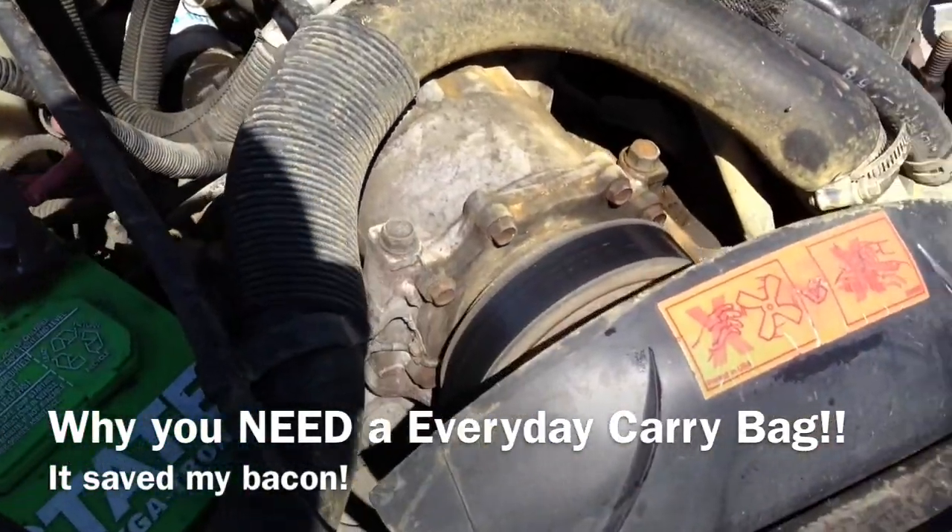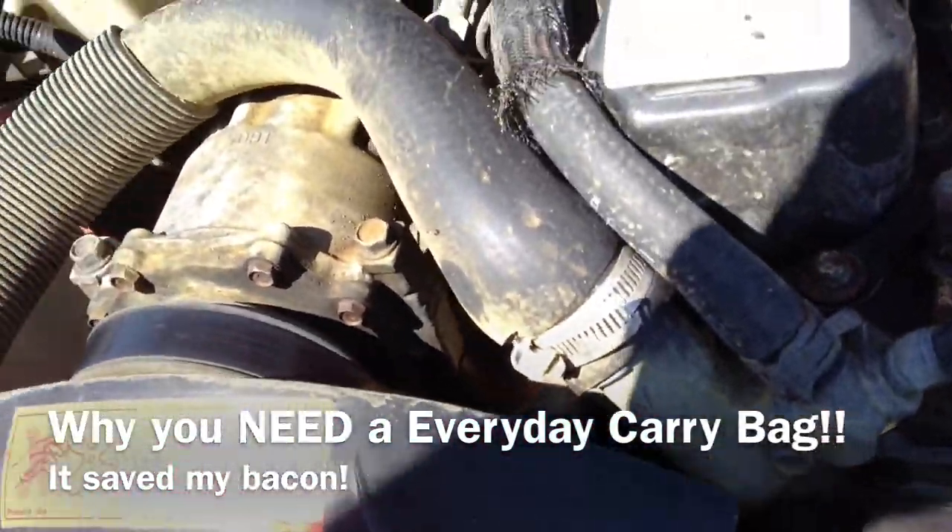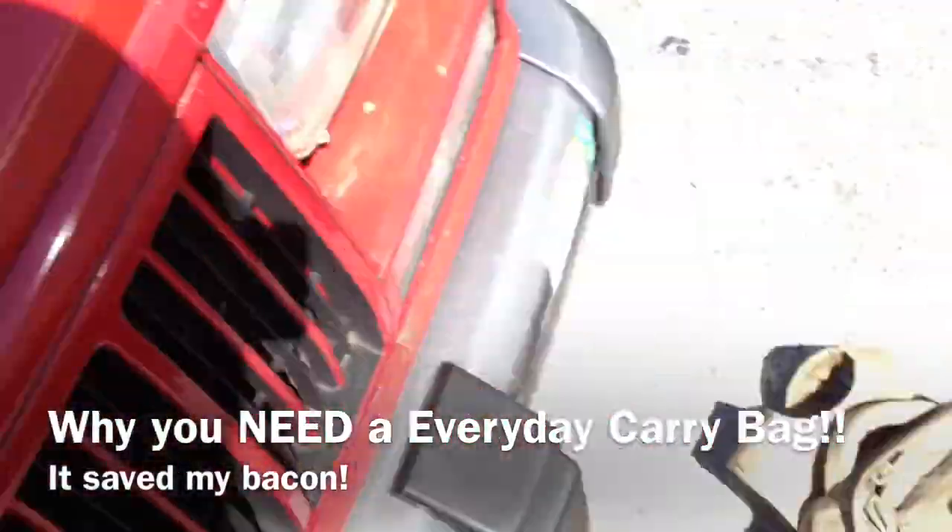Right here is my other '96 Jeep Cherokee with a broken upper radiator hose. My mom was driving it and she's stranded here in this parking lot, and I just happened to be around — and guess what I got?